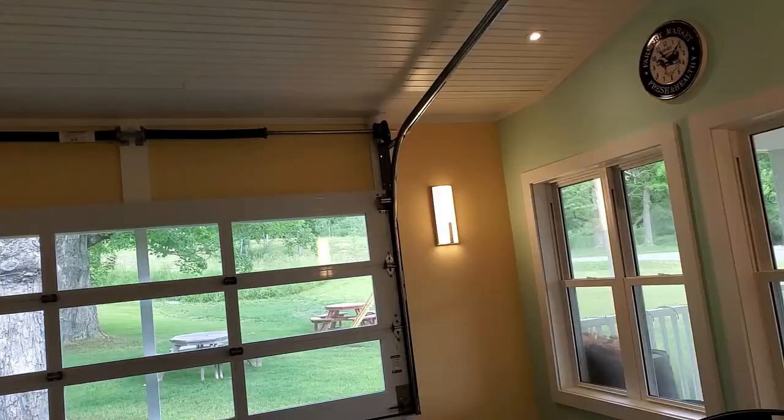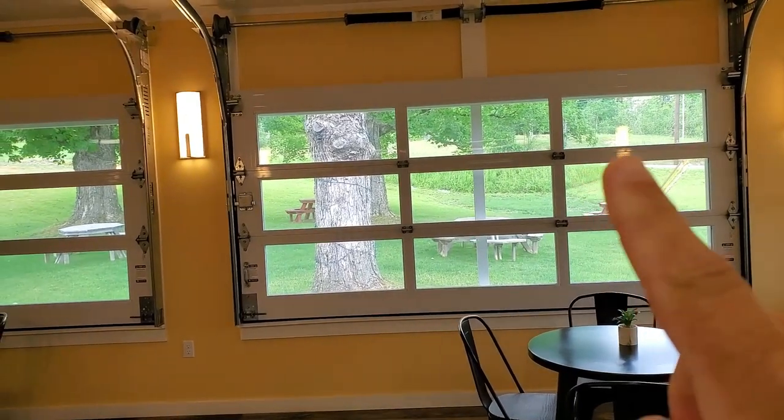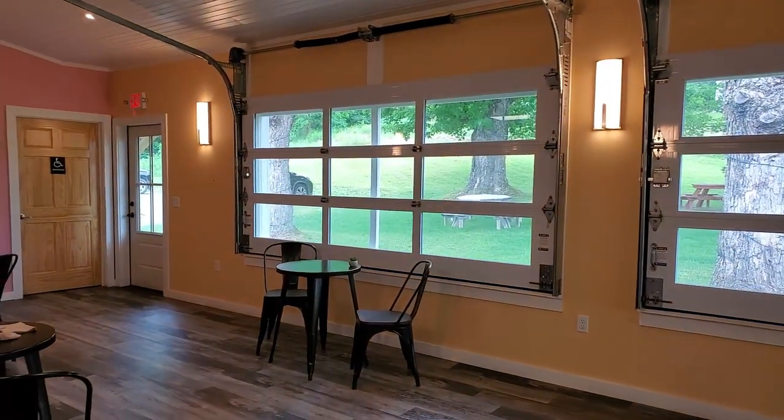That is actually kind of amazing. Coming out here, you have a nice sitting area with roll-up garage-style doors to let fresh air in, and there's a restroom out back.